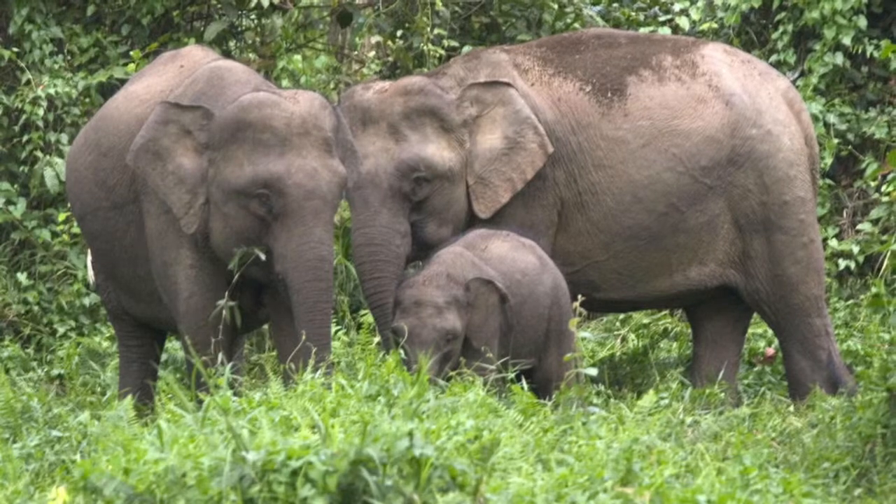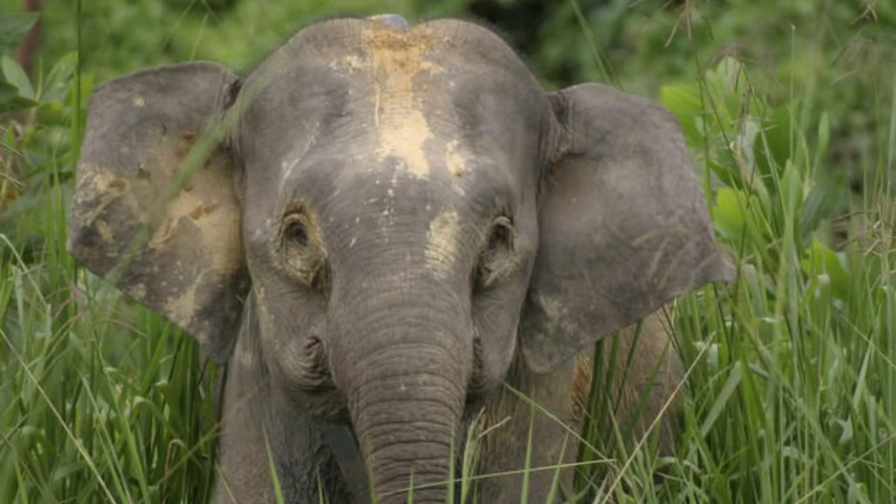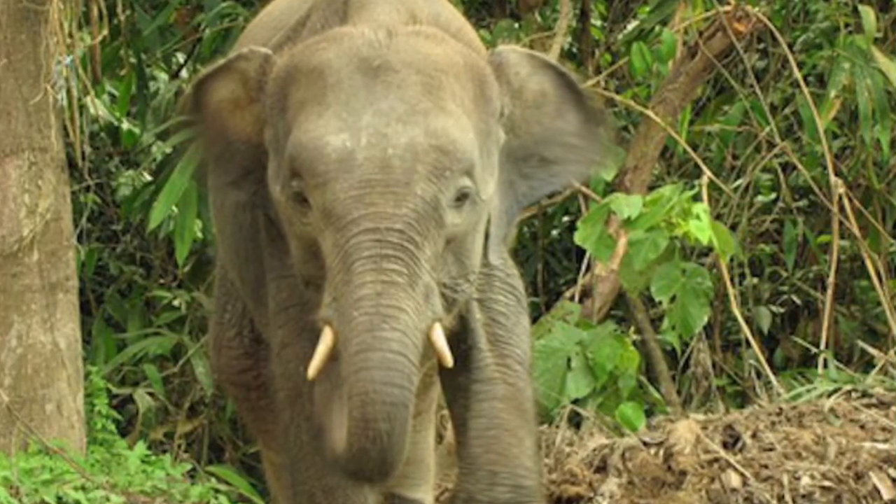Its skin is leathery and wrinkled. A higher classification is the Asian elephant, and this elephant is ranked as a subspecies.